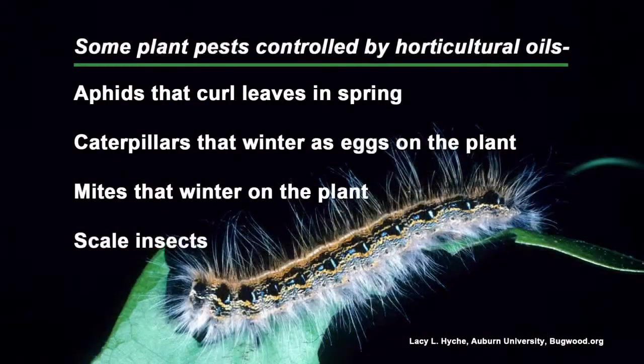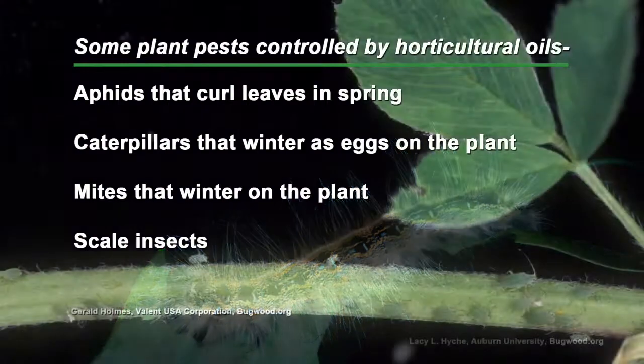Speaking of winter, there are a number of pests you can control with dormant oil — now is the time to do that. Most of the dormant oils or horticultural oils out there are derived from petroleum sources or from mineral oils. They do a real good job of controlling several insect pests that overwinter on the bark of trees. Examples of those include mites, aphids, and things like that.